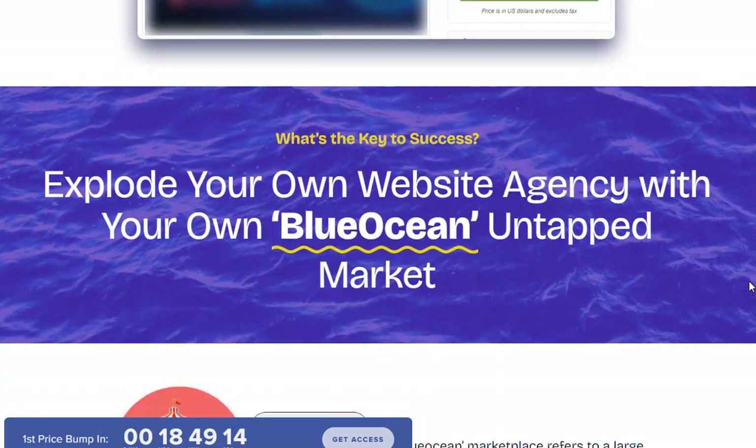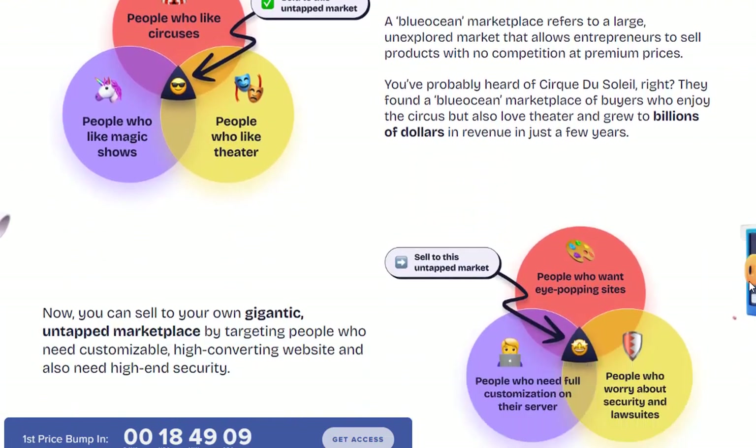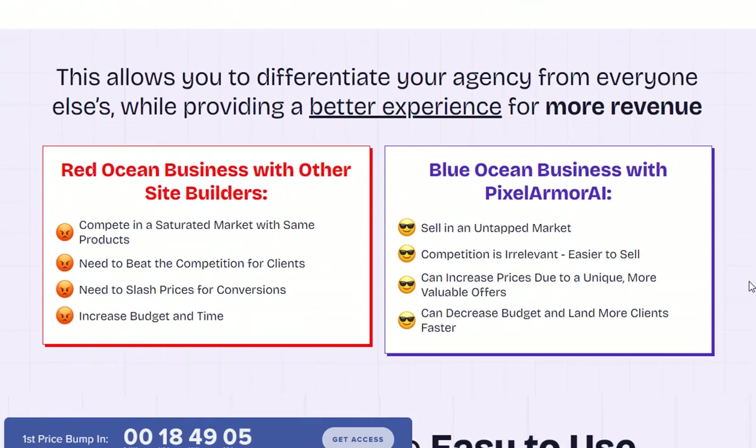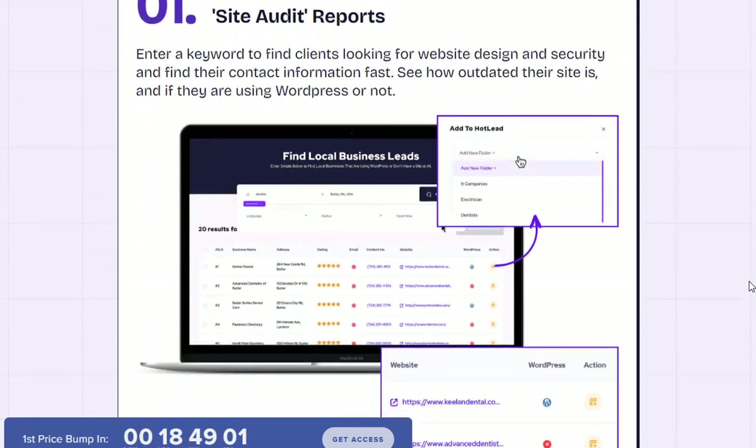Pixel Armor AI eliminates the need for hiring writers by automatically generating engaging, SEO-friendly content for your website. Simply input your target keywords and let the AI content wizard create unique articles and blog posts.